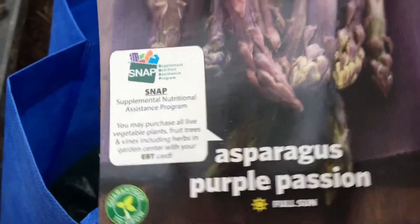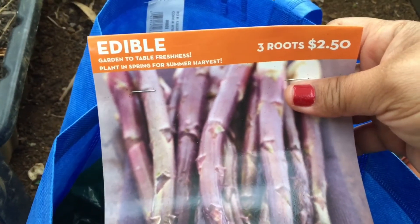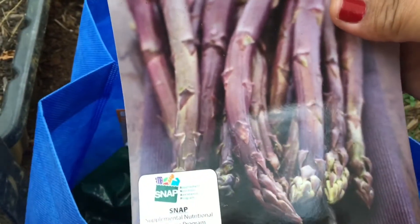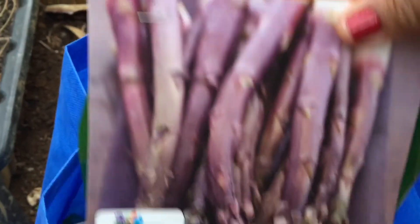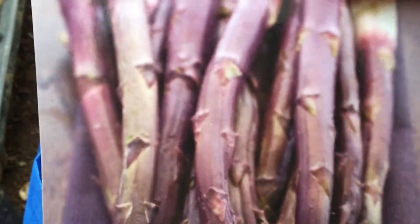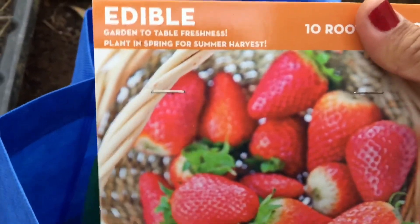Anyway, I got a lily plant, and I got the Purple Passion asparagus — three roots for $2.50. I'm going to plant this next to my other asparagus in the garden. I was looking for the Mary Washington variety but they didn't have it, so I got three bags of the Purple Passion. It's such a beautiful color.